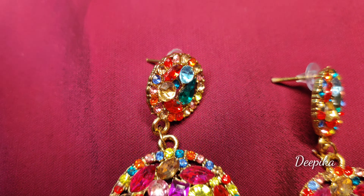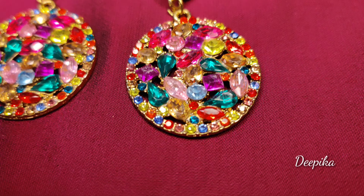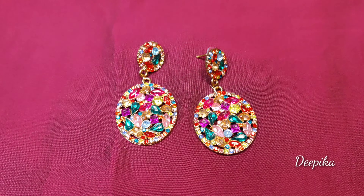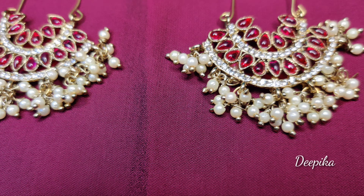Now the third product is earrings. These earrings have a lot of crystal shine — dangle earrings. This is the same brand, Javari Pearls. It has a lot of customizable color options and has a trendy look.